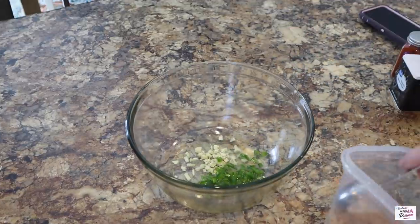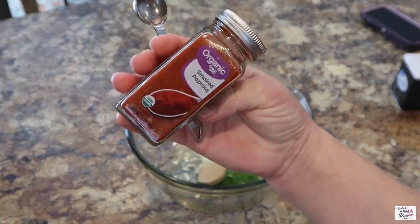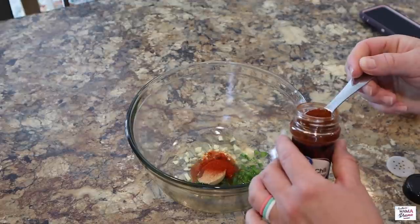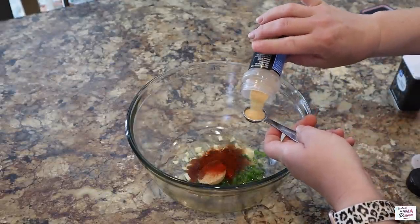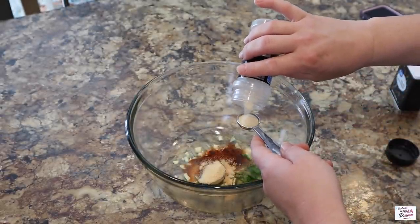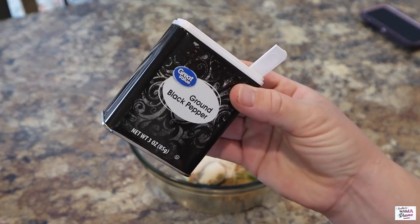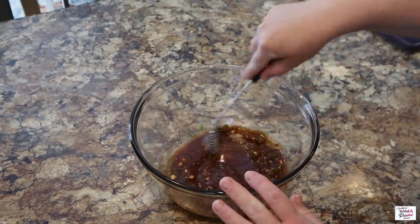One teaspoon of minced jalapeño, one tablespoon of brown sugar, one teaspoon of smoked paprika, one teaspoon of chili powder, one teaspoon of garlic powder, one teaspoon of onion powder, one teaspoon of ground cumin, and a half teaspoon of black pepper. I did forget to put in my teaspoon of kosher salt, but I didn't see that it really made a difference anyway — but add it if you would like.